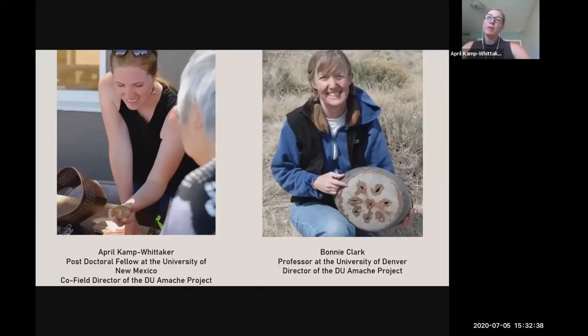We'd like to start by introducing ourselves. I'm April Camp-Whitaker. I'm a postdoctoral fellow at the University of New Mexico. I began working with Dr. Clark in 2008 when I was studying at the University of Denver. I've continued working on the project, moving up through the ranks from crew chief to co-field director, and recently completed my PhD at Arizona State University, looking at the development of social networks and community at Amache.